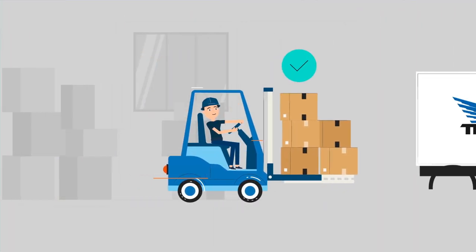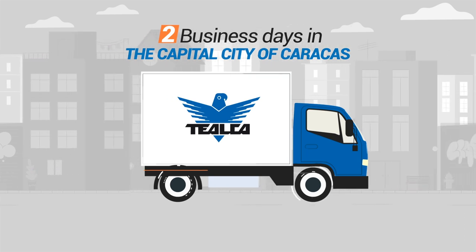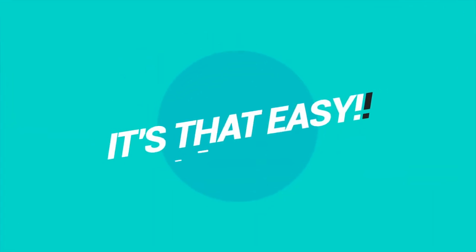Once your order is received, we'll deliver it in a maximum of two business days in the capital city of Caracas, and up to five business days for the rest of Venezuela. Yes, it's that easy.